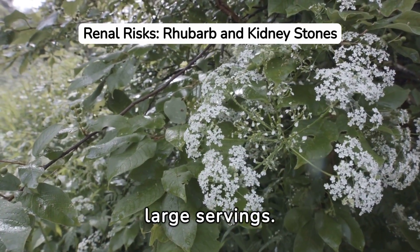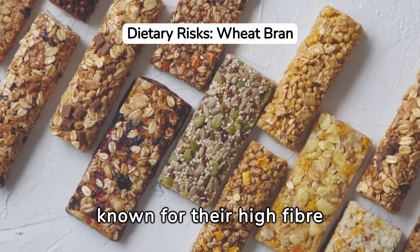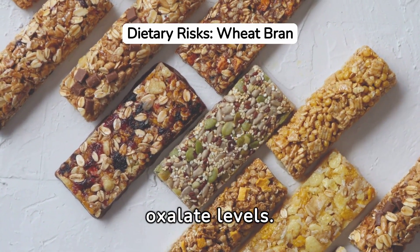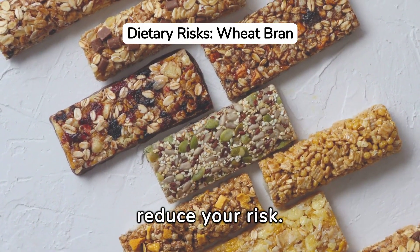Eighth are wheat bran products. They're known for their high fiber content, but also contain high oxalate levels. If wheat bran is a staple in your diet, consider alternatives to reduce your risk.